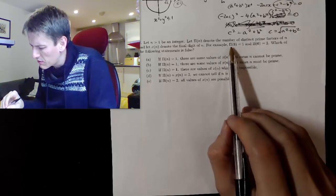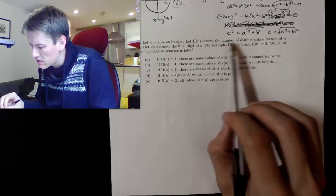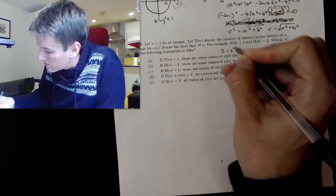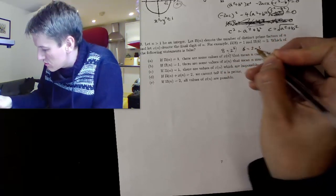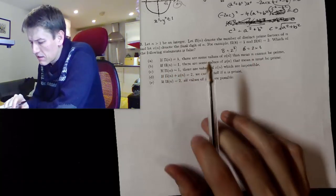Let's check the examples. π(8) is 1 because 8 is 2 cubed, so it has only one prime factor. π(6) is 2 because 6 equals 2 times 3 — two distinct prime factors. Now we've got some complicated statements to unwrap about π(n) and χ(n), the last digit of n, and which of the statements is false.